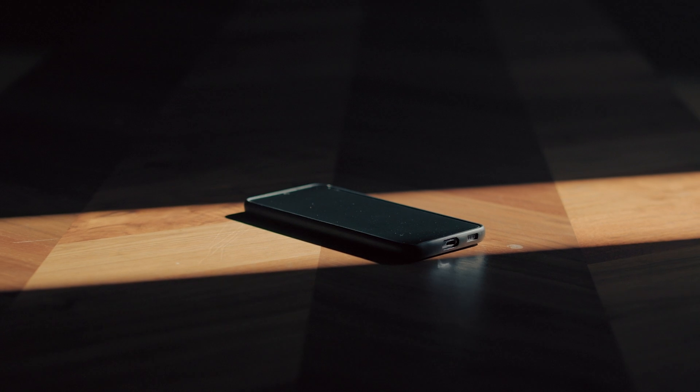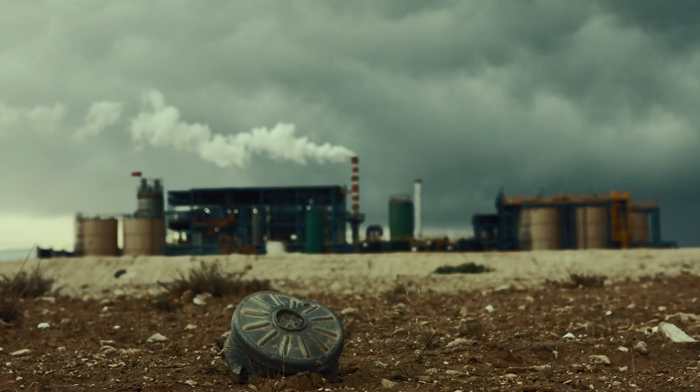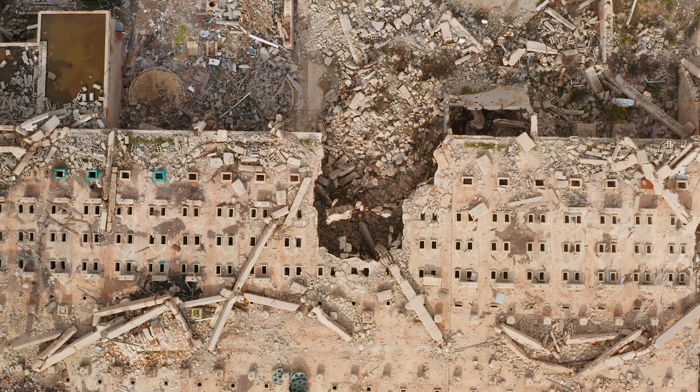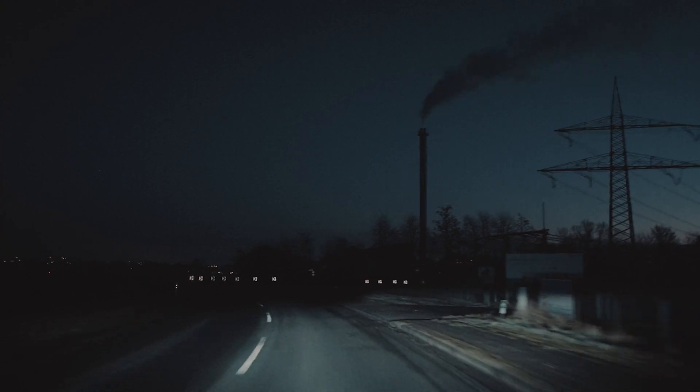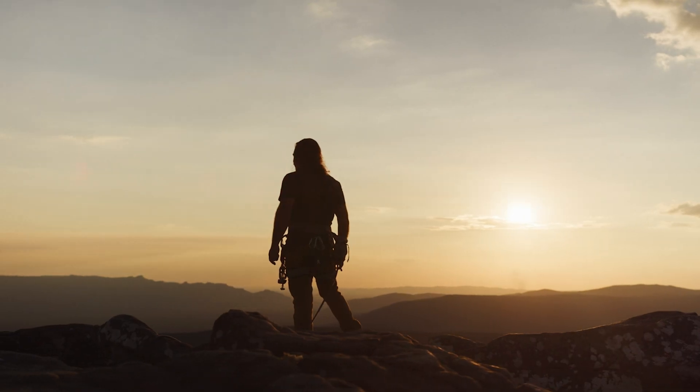What if in an instant, all electricity vanished? No lights, no phones, no cars. Civilization would grind to a halt. This is a terrifying reality of an EMP attack — an electromagnetic pulse that could cripple our entire infrastructure. But there are ways to survive, and you need to know them now.